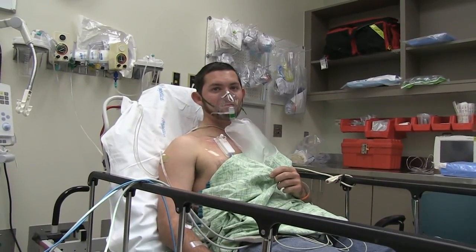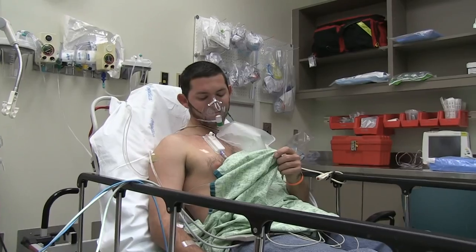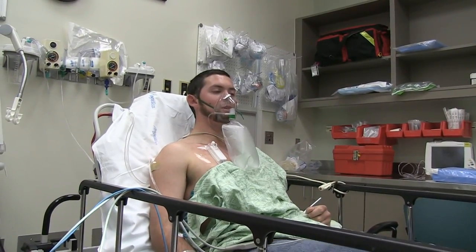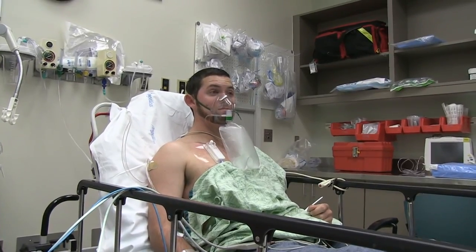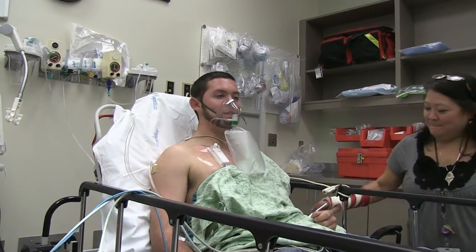Patrick, on a scale of 10, how bad was the pain when that went in? Ten. Ten? And how long did it last as a ten? I don't know - after you got done, it went away. It went away. So it was less than 30 seconds that you had the severe pain? Yeah, less.